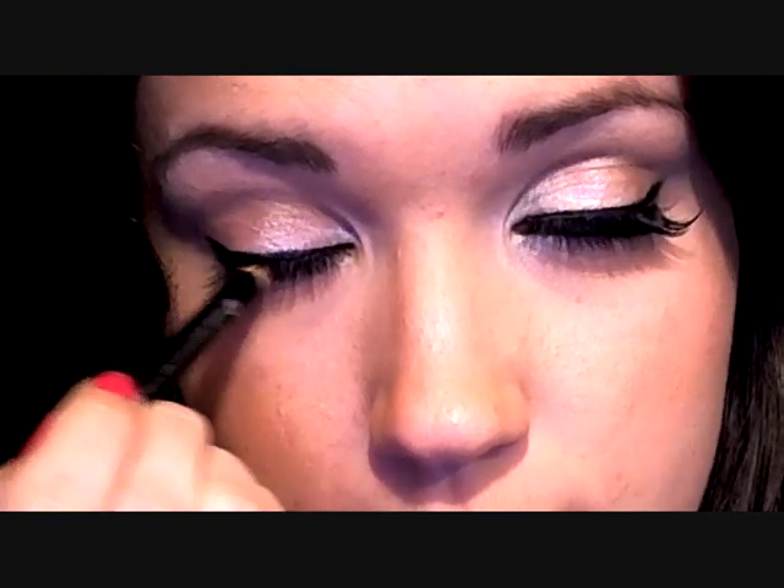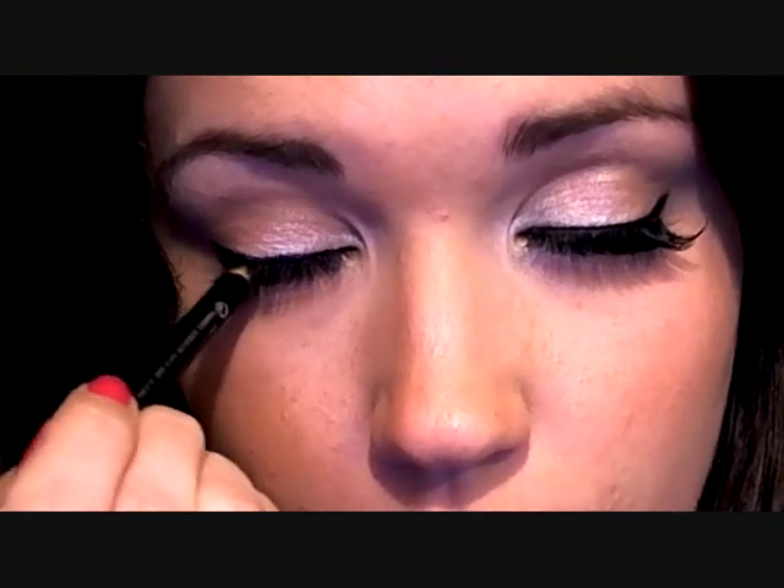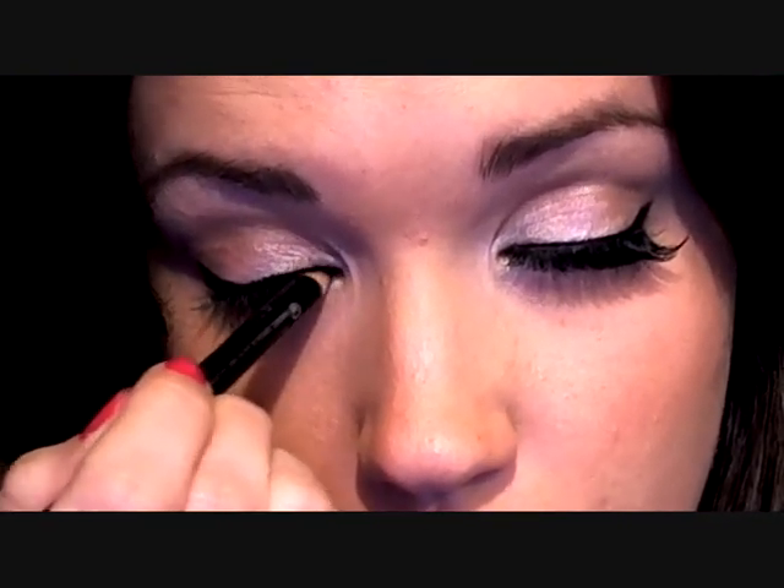Next we're going to move on to using an eyeliner in the inner part of the eye. I'm going to be using the Apence Eyeliner by Rimmel — this is their Precision Eyeliner in Special Eyes. I love this one, it's my absolute favourite. So I'm just going to line right the way across. Emily usually brings it right in here as well. What you can do is close your eyes and let it run across, and that way you get the upper and the lower lash line and get right in there.